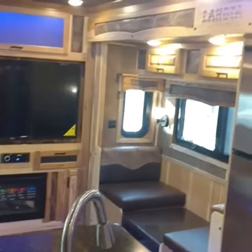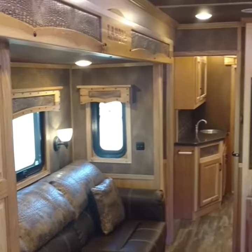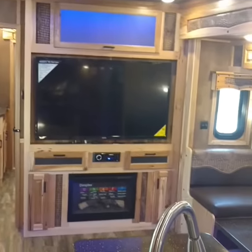This is about as photogenic of a trailer as you're going to see. Find out more, check us out online at LakotaTrailers.com.